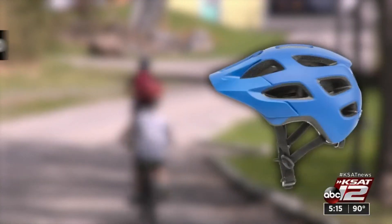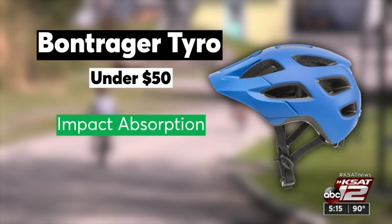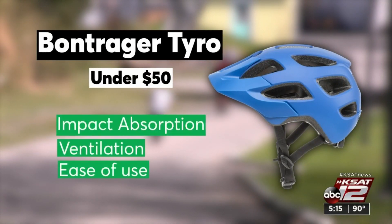For children, they recommend the Bontrager Tyro for $50. It got top marks for impact absorption, ventilation, and ease of use.